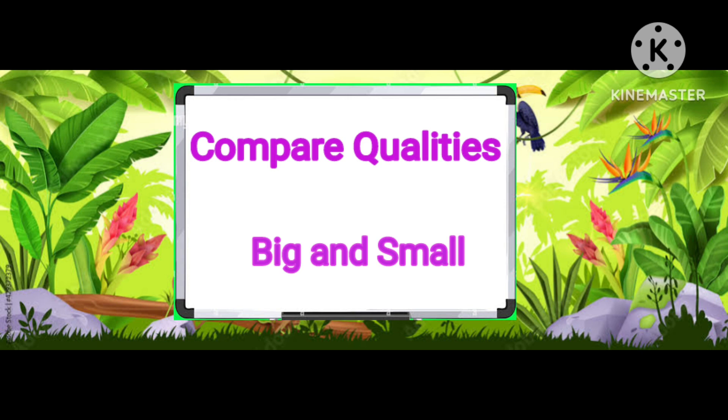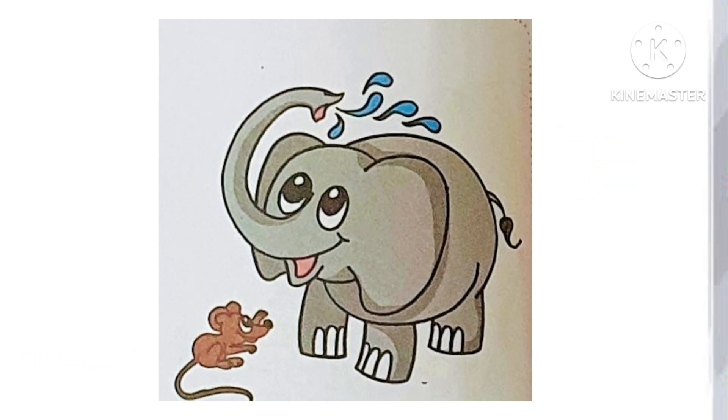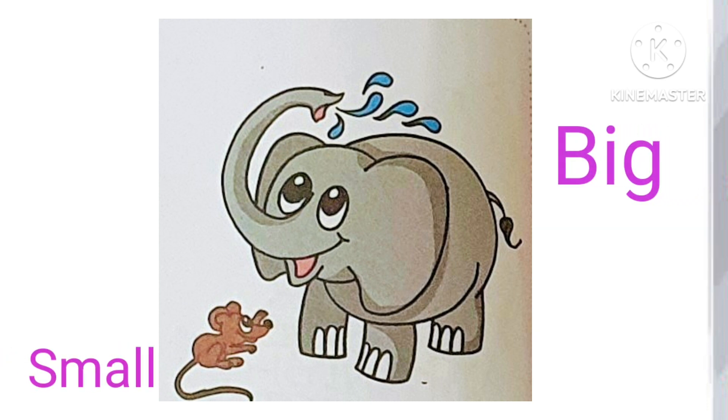Let's compare the qualities and give the answer of big and small. Pumpkin is big and apple is small. Elephant is big and mouse is small.